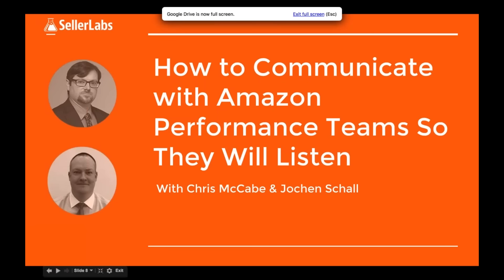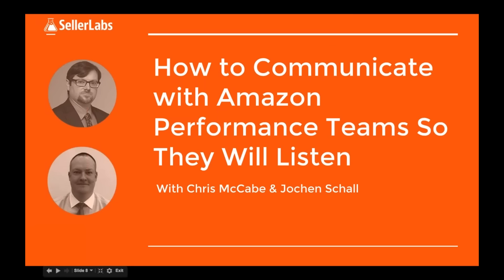Welcome everybody to the Seller Labs webinar on communicating with Amazon performance teams. We're very excited today to have about 15 years of Amazon performance and policy team experience between Chris and Jochen, and we're going to share a lot of great information with you guys.